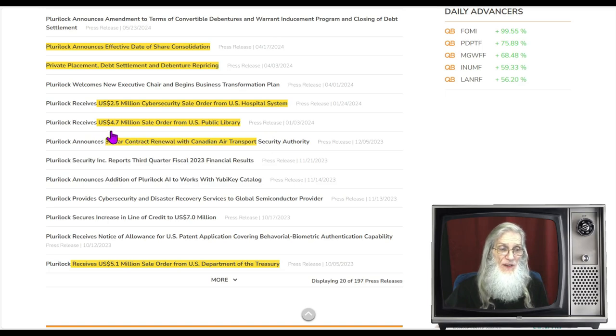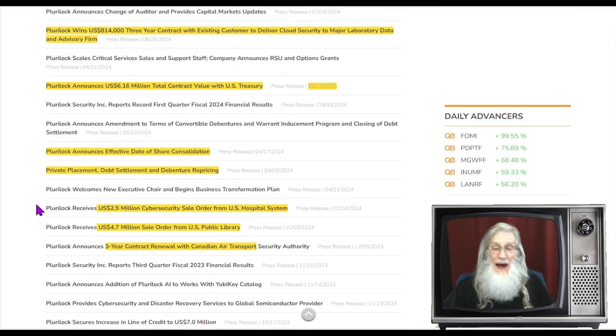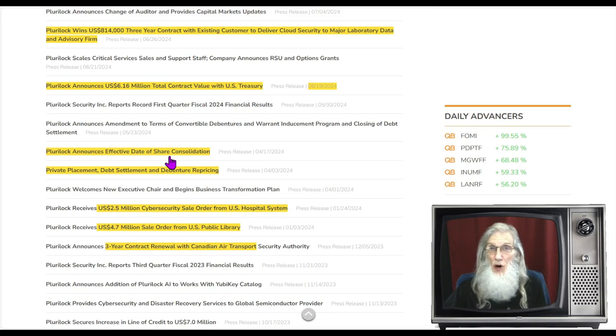In January, the company receives a $4.7 million order from the U.S. public library. Also in January, the company received a $2.5 million sale order from U.S. hospital systems. Then in April, they had some administrative things going on: private placement where a big investor put a lot of money into the company, debt settlement, and debenture repricing — all good things. Following this, they did a reverse stock split on April 17th, announced it, April 19th they did it — a one-in-ten. Brought the shares down from about 430 million down to 43 million.